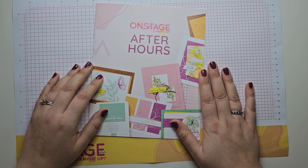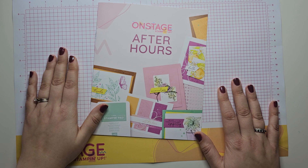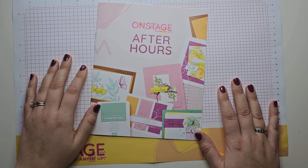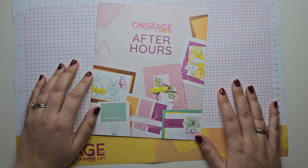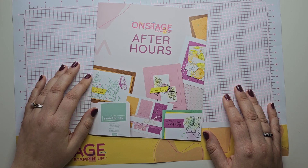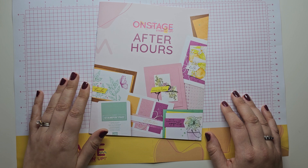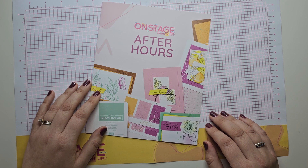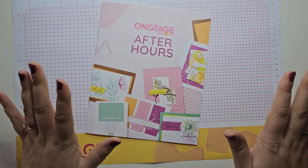It was catching up, chatting — it was really lovely — and it was our first opportunity to get our hands on some of the new catalogue products. At this point we had not yet received our new catalogue. We had a tiny idea about some of the things that were coming, because as part of registration for Onstage After Hours we each had the opportunity to choose from three different bundle options that are new for the new annual catalogue. You could select which one you wanted and you knew that you would receive that set at Onstage After Hours, along with a pack of mixed new In Colour cardstock.